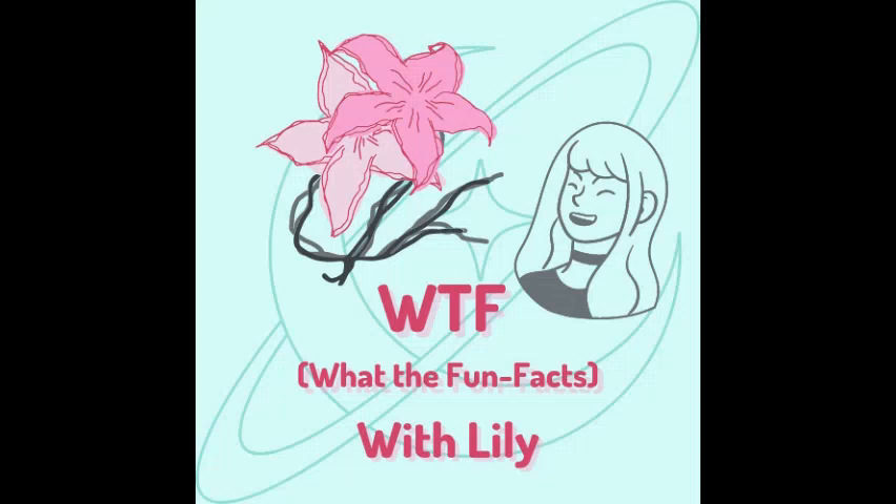Hello, and welcome to What the Fun Facts with Lily. I'm your host, Lily, and I'm not an expert on anything. Get ready for some of that good, good info for you to impress that person you like — you know, that one. Anyway, let's get this show on the road.